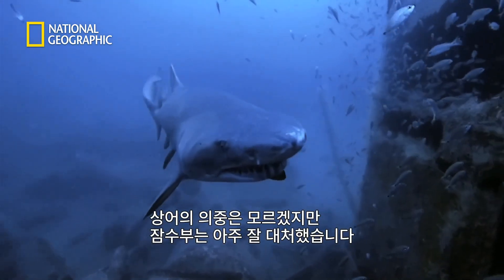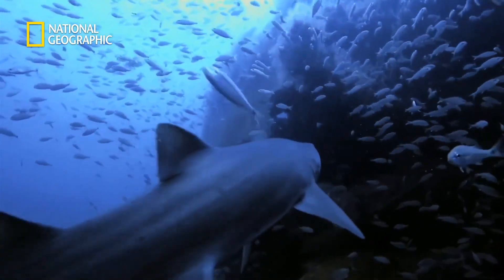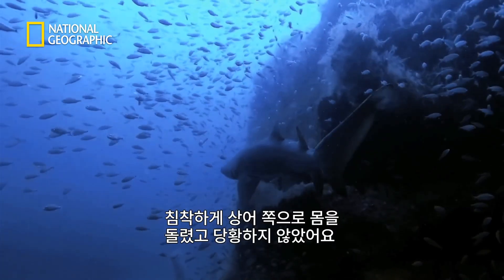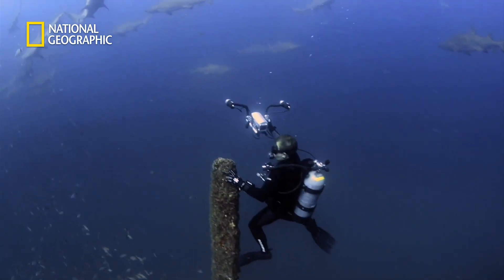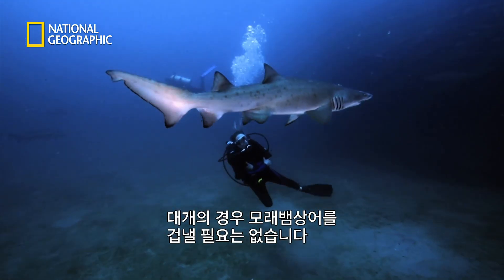It's hard to know what the shark was thinking, but the diver's reaction was spot on. She seemed to turn calmly to the shark, she held her ground, the shark swam away, she didn't panic. In most cases, divers have nothing to fear from the sand tiger shark.